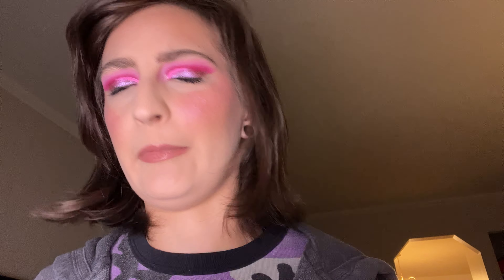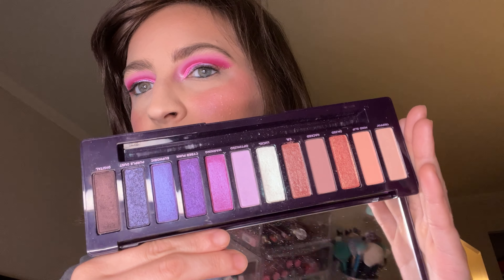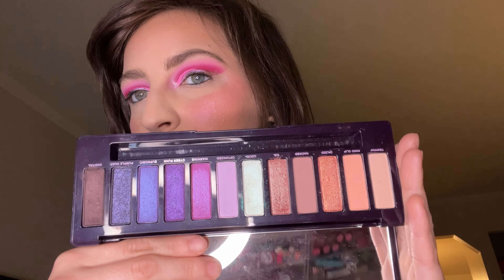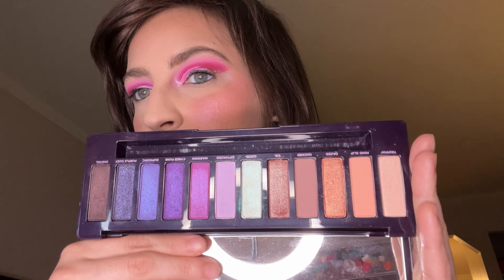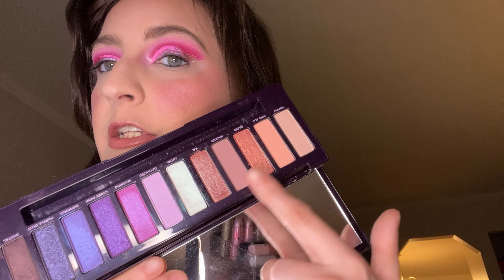We have Naked Urban Decay Ultra Violet. This is a Barbie palette to me — this is my version of Barbie. I've been loving this palette. This is Barbie with a hint of neutral.